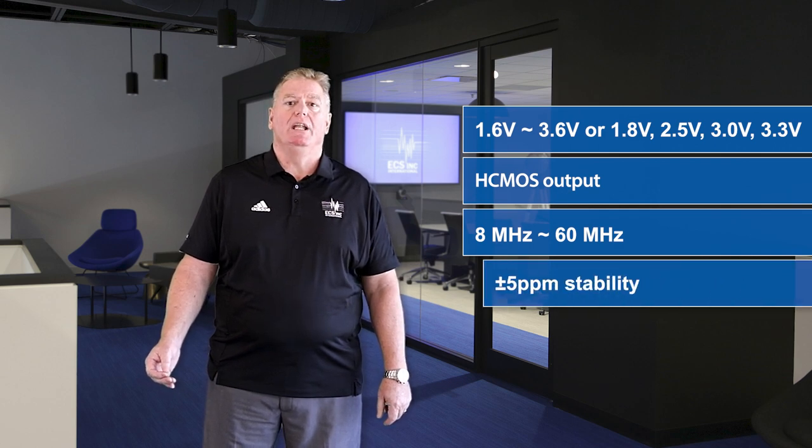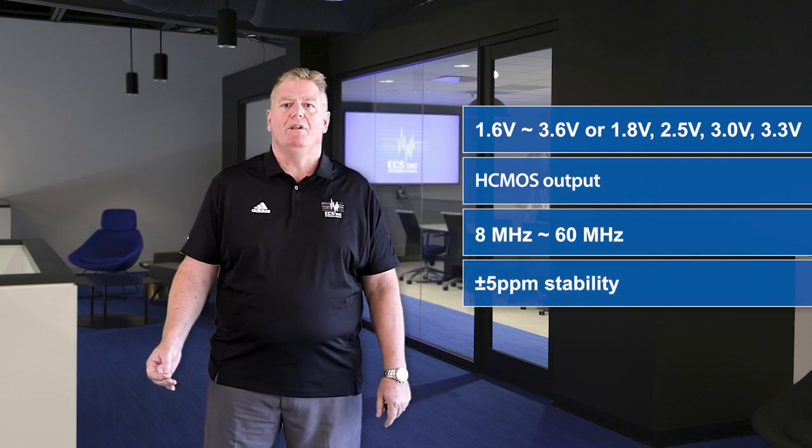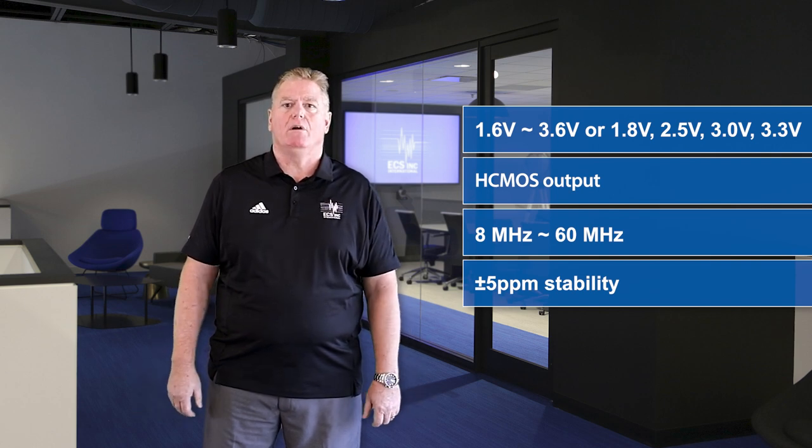2.5, 3, and 3.3 volts. The SMV line of oscillators offers an HCMOS output, a frequency range of 8 MHz to 60 MHz, and boasts an industry-leading stability performance of plus or minus 5 ppm over the entire temperature range.